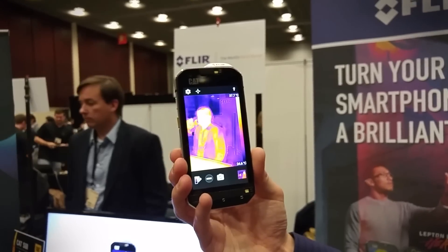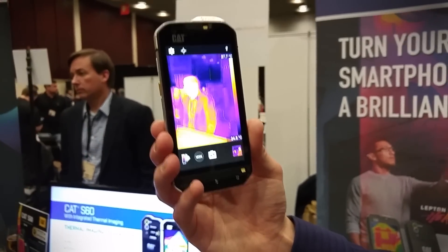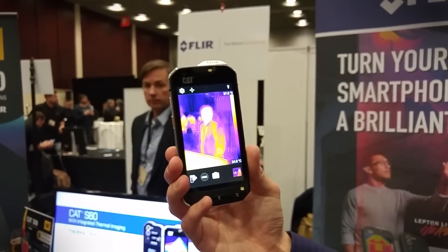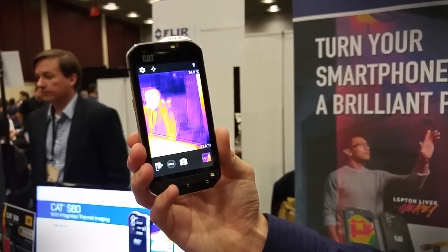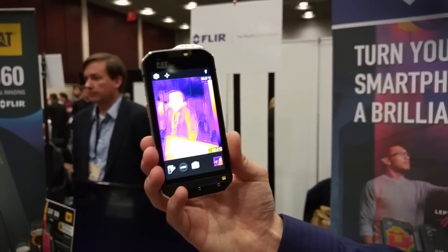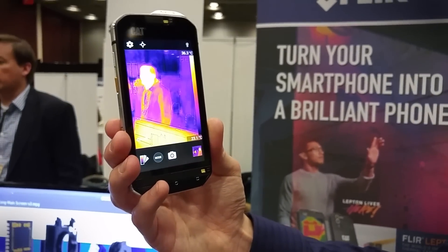In terms of the device specs: it will be launching in June, running Android Marshmallow, with 3 gigs of RAM, 32 gigs of ROM, and a 13 megapixel camera. Another great feature about this phone is it's the world's most waterproof phone.